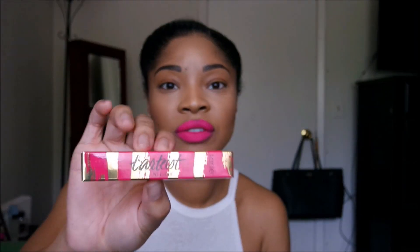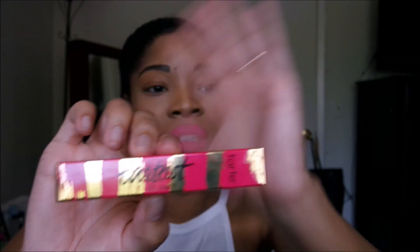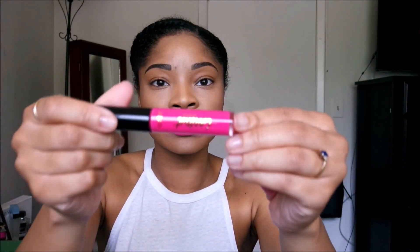This is one of the lip paints I picked up from Tarte — it's the Tarte lip paint in Adorbs. Let me see if the camera can pick it up. It gets everywhere. This is ridiculous. So this is what it looks like outside the packaging.